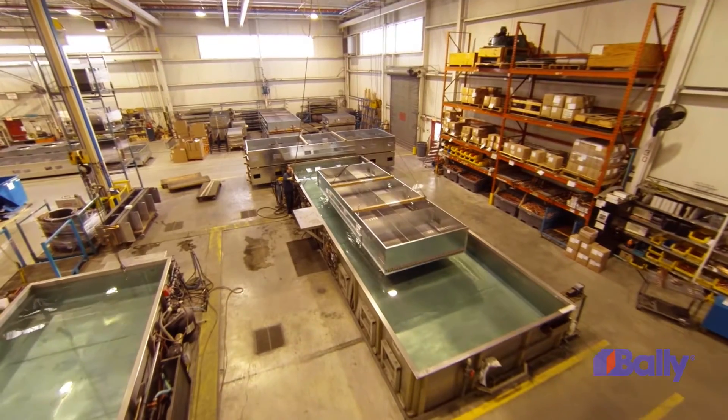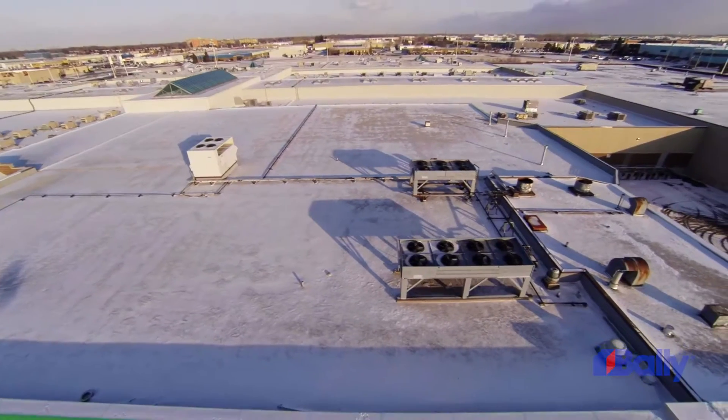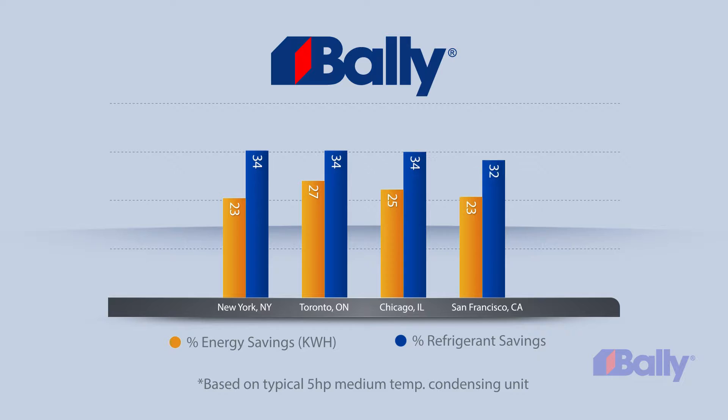As a result, Limitrol Plus functions in much colder ambient temperatures where previous systems have proven ineffective, saving energy, refrigerant, the environment, and your bottom line. Up to 30% savings in some cities.